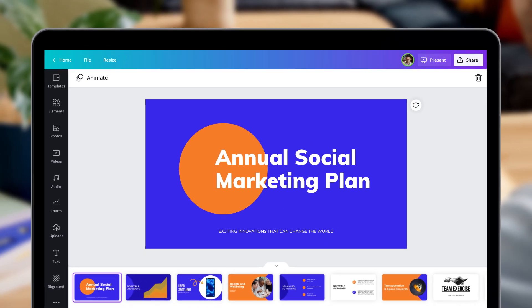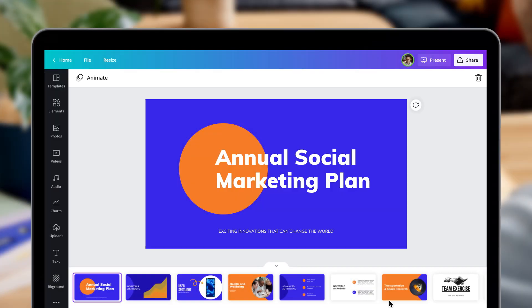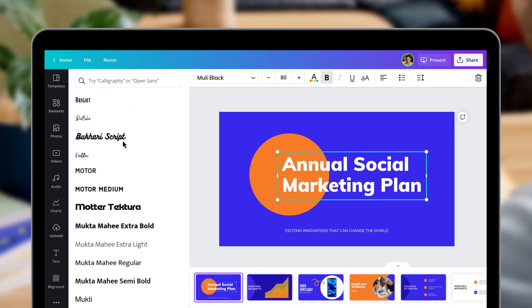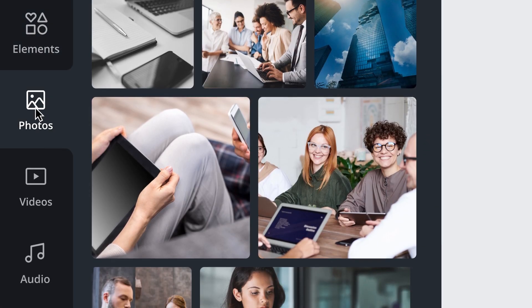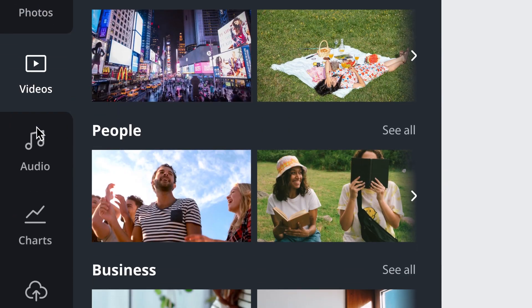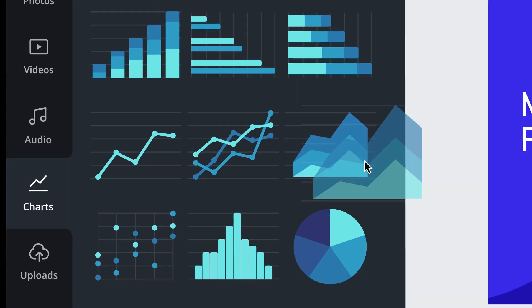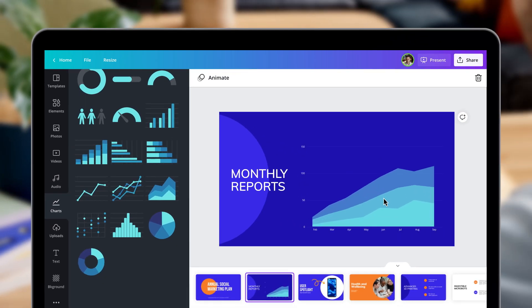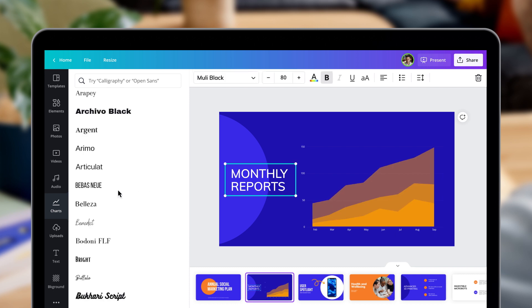And now the fun really begins. To communicate with impact, you need world-class visual content. That's why Canva Pro gives you access to over a hundred million premium fonts, graphics, images, videos, audio, and charts. Just drag and drop — pretty intuitive, right? Easily tweak colors and fonts until you get just the look you're going for. Everything is customizable.